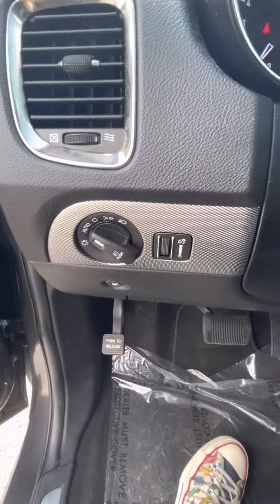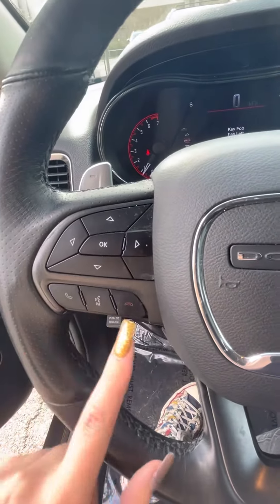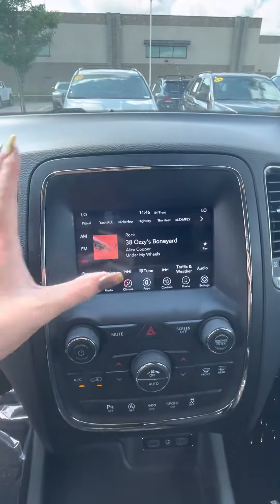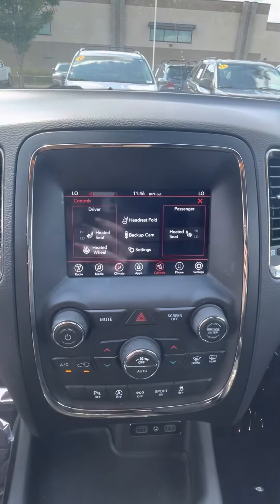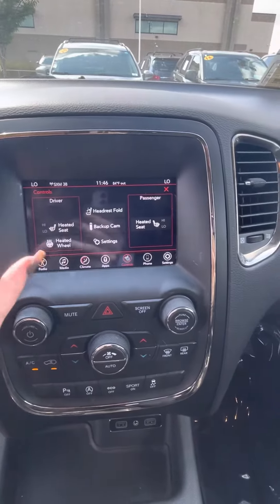This is your control for your lights and your dash lights, your screen, your Bluetooth, and your standard cruise control. And then over here on this screen you can click on controls, and that's where your heated seats and steering wheel are, your backup camera and settings and so forth.